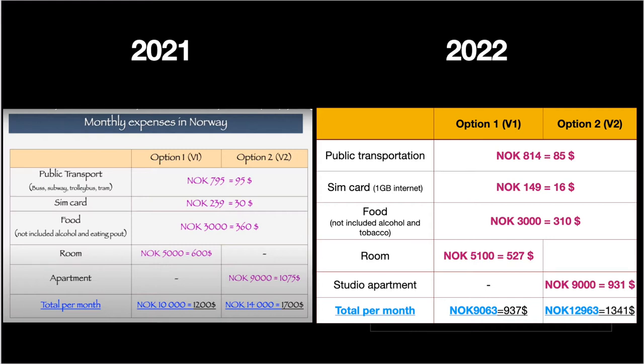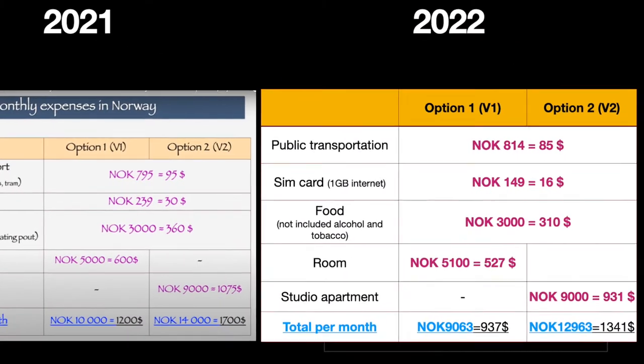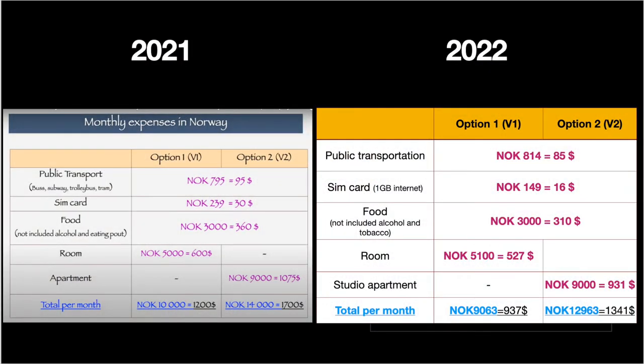Looking at public transportation — it has increased slightly and now costs just over 800 NOK, specifically 814 NOK. You'll also need a SIM card and pay a monthly phone bill. I found SIM options much cheaper than last year — for example, one provider offers 1 GB of internet for 149 NOK per month, which is a huge difference from last year. This saving more than covers the public transport price increase, so overall it's actually slightly cheaper to live in Oslo now than a year ago — amazing!